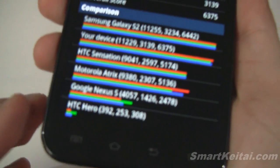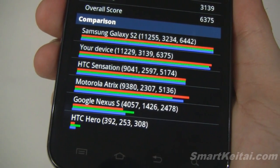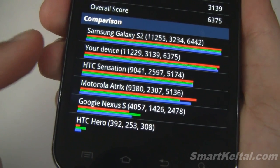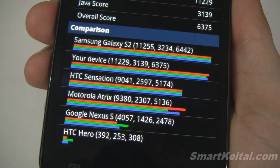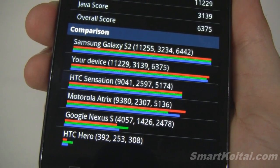And zooming in on that for those of you who want to see how it compares to other devices — it's about on par with the regular Samsung Galaxy S2, and it's well ahead of the HTC Sensation, Motorola Atrix, and the Google Nexus S.